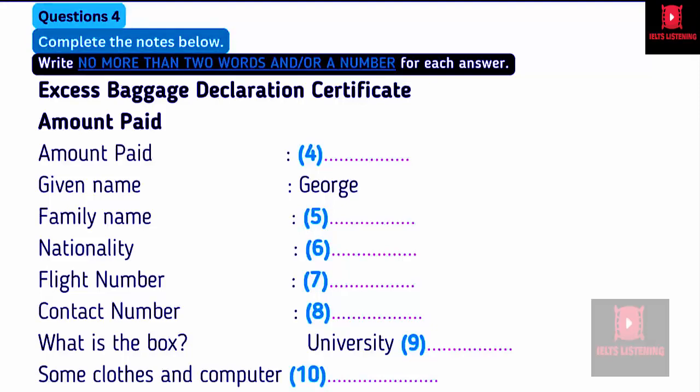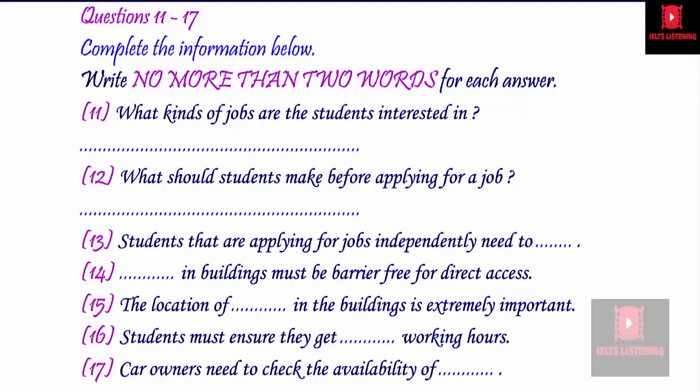That is the end of part one. You now have half a minute to check your answers. Now, turns to part two. First, you have some time to look at questions 11 to 17.